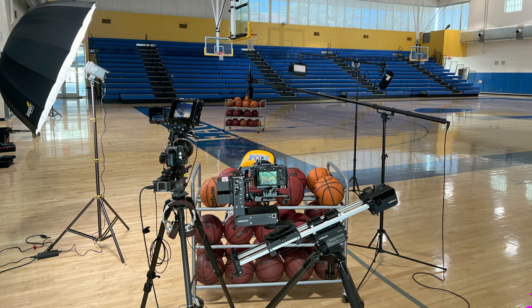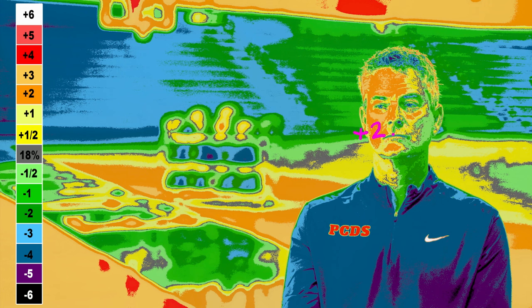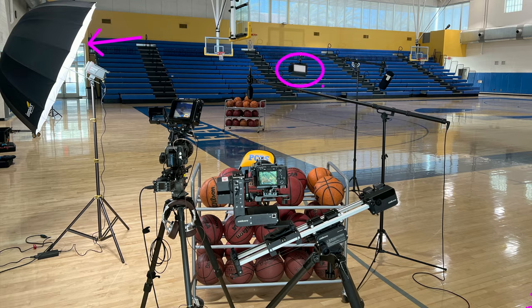We bounced our key lights off of a large umbrella to soften the light and wrap it around his face. You can see on the false color and the EL zone system how much the light wraps around him in a soft gradient and a good contrast ratio. We also set up a small backlight.